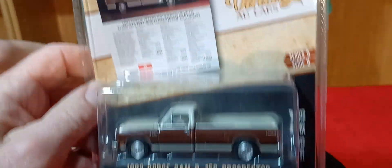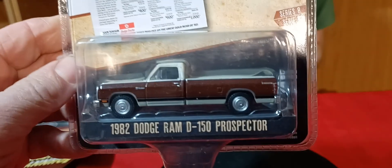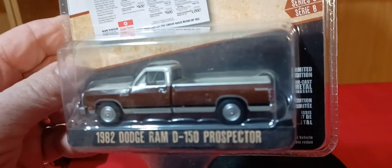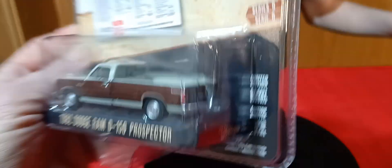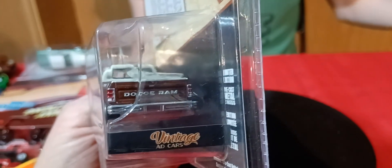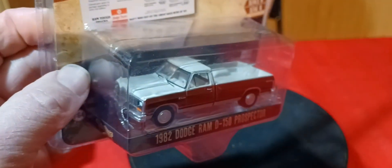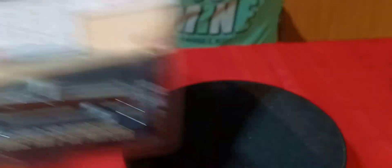The rest is all Green Lights. I got this Dodge pickup - '82 Dodge pickup, a new casting from Green Light. It's got the long bed on it. They'll be putting out a bunch of them - they always do. This is just the first one, Dodge Ram. They'll probably put a four-wheel drive one out too, I would assume.